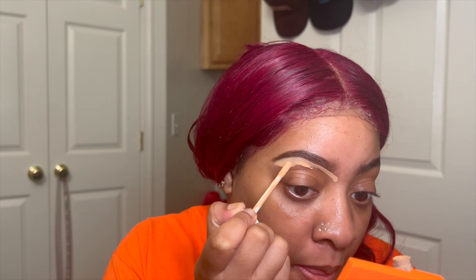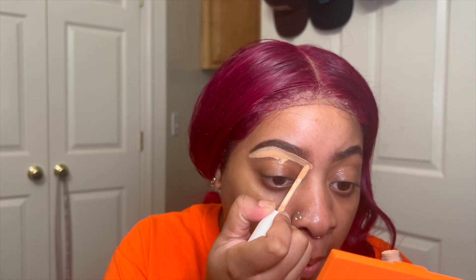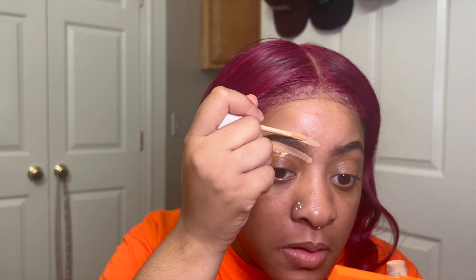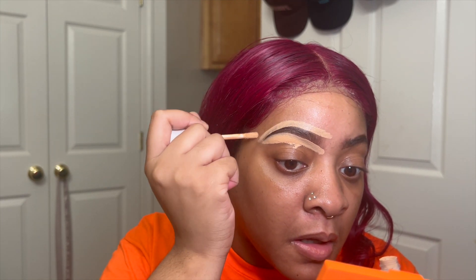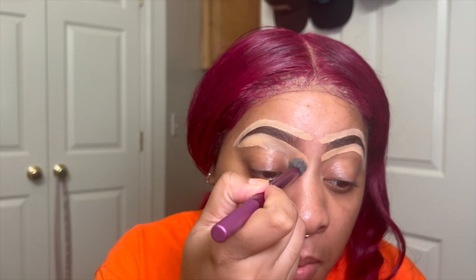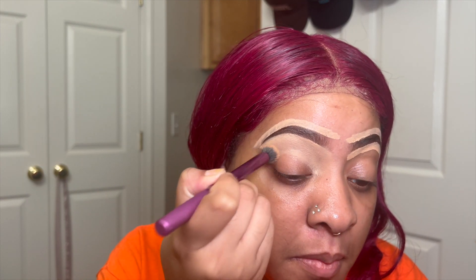I'm going in with the Fenty Beauty Pro Filter Instant Retouch Concealer in the color 220, and I'm just cleaning up my brows. Then I'm going in with my Real Techniques brush — this is brush number 300 — and I use this brush for my concealer; it literally just blends the concealer out so well.